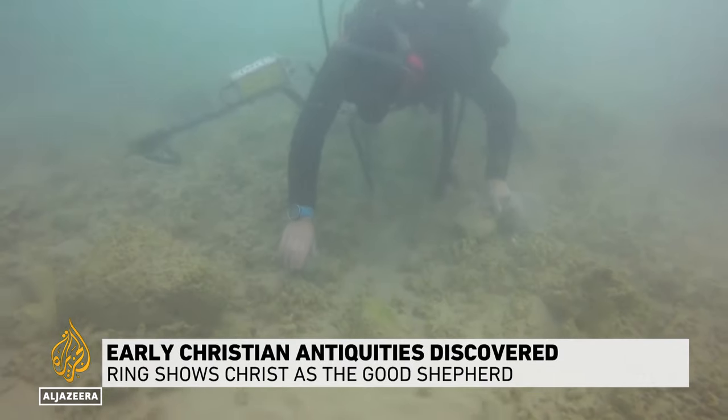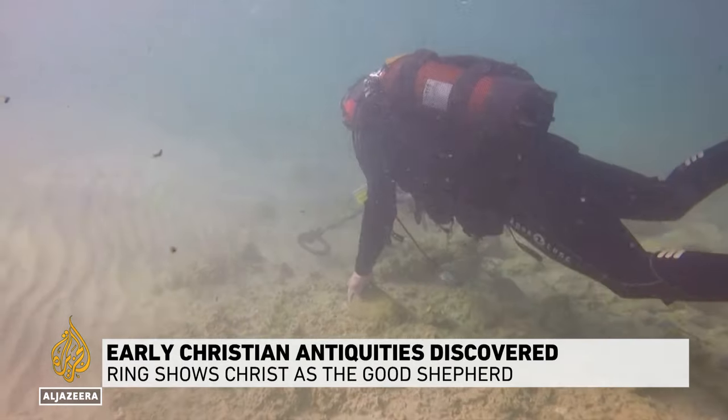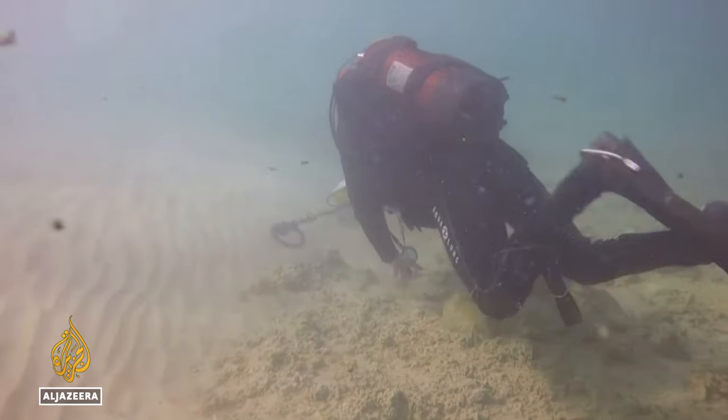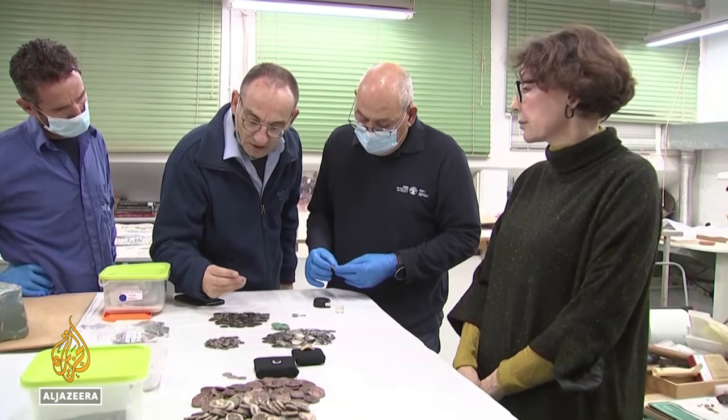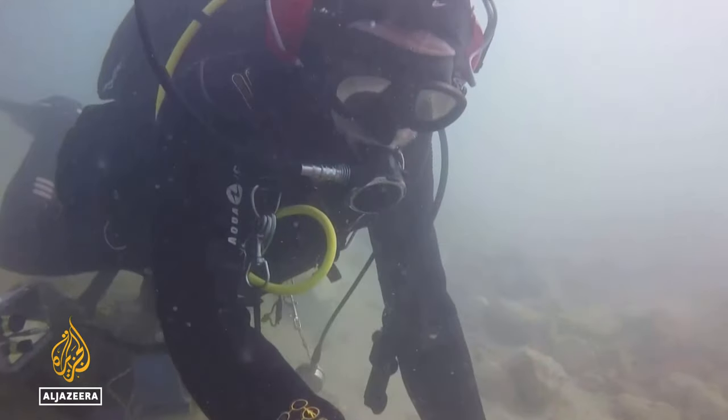The Eastern Mediterranean offers rich fishing grounds for Roman and Mamluk antiquities. If something glints in the water, it's often gold. This find by Israeli archaeologists of coins, gems and other artifacts was scattered along the seabed just four meters underwater.